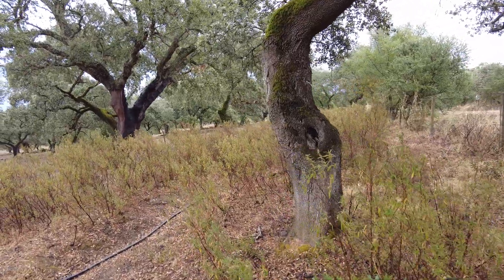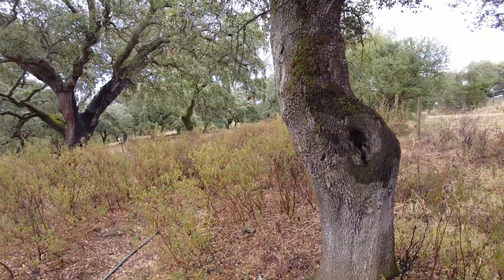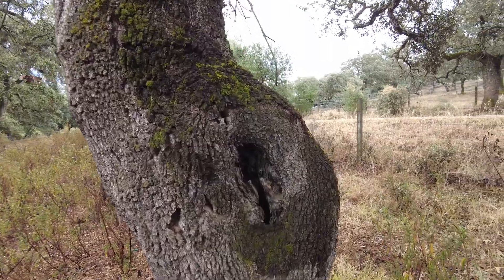Welcome to another video of the Suerte del Molino farm, Rocha Valley, Huelva Province, state of Andalusia in Spain.